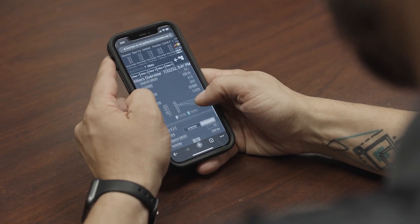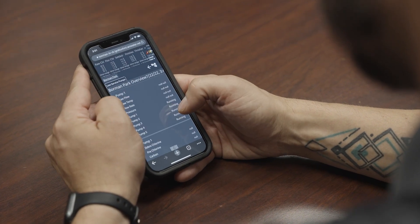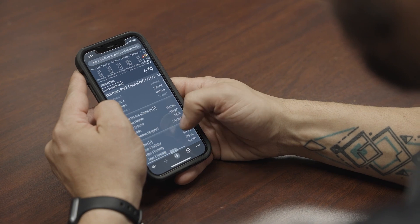Switching to Ignition is also saving time. Being called with an emergency situation in the middle of the night used to take upwards of 10 minutes to remote in via laptop. Now I can just pull out my phone, open up the web browser, and see the same data the operators see.